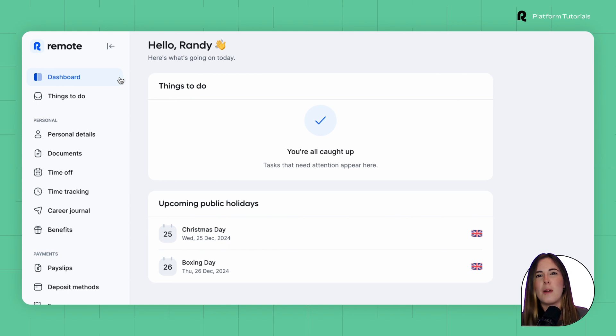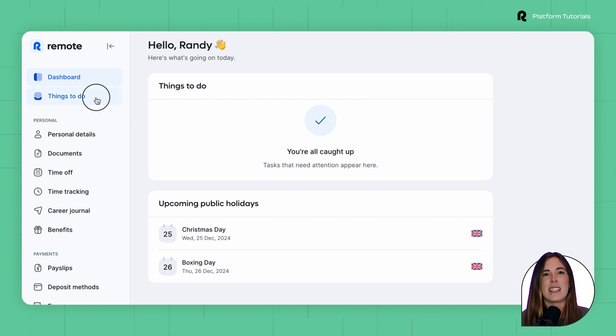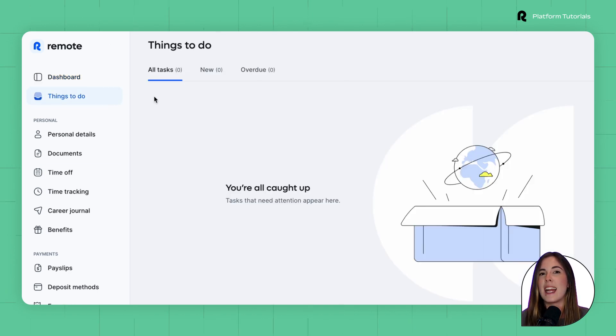Here, employees will see a summary of items they need to review and upcoming holidays. The next tab is the Things To Do tab, which displays any action items that need review and attention.